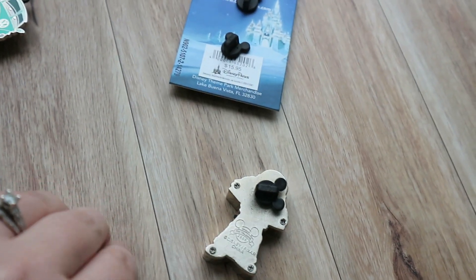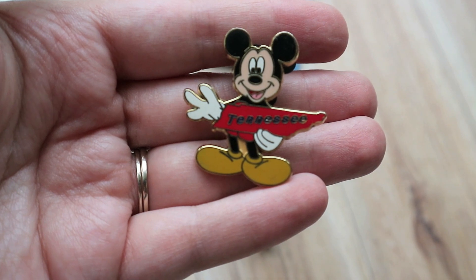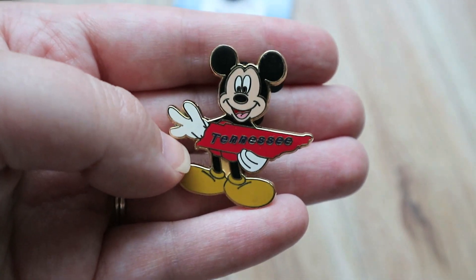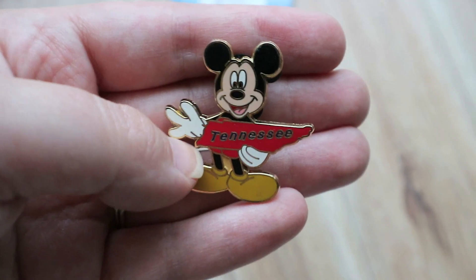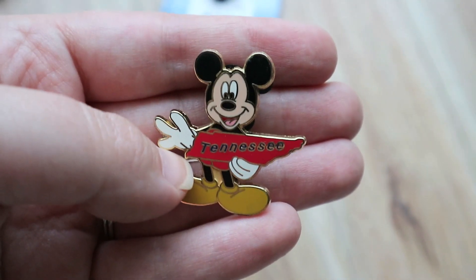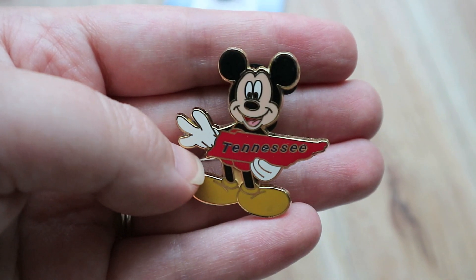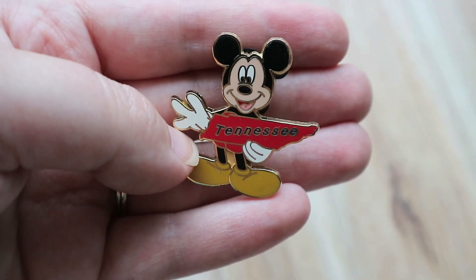Now this pin — I bought from that random bin where everything was like $2, $3, $4. I think I got this pin for a couple bucks. I got it with the intention of not hanging it up until I actually visit Tennessee. Tennessee is kind of top on my bucket list right now — particularly some people that might be watching this video. I would like to go and see them, but I am not going to put this on my pin board until I have a chance to go.